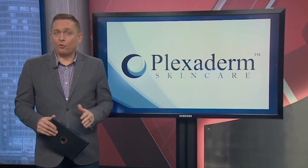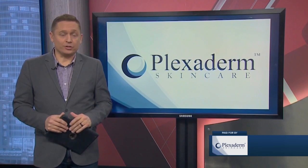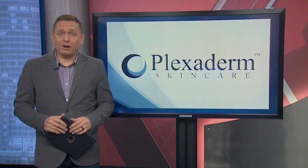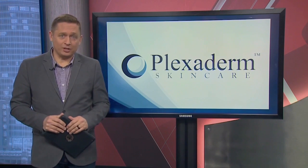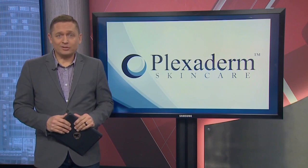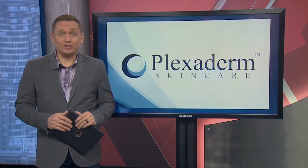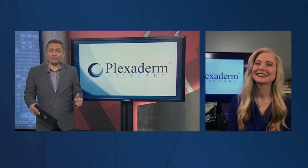Many of us have seen before and afters on social media — people getting rid of eye bags in minutes. The transformations are incredible, almost unbelievable. And today we're talking about Plexaderm. It works in minutes to reduce some of the key signs of aging. If you have wrinkles, crow's feet, or under-eye bags, get ready to be amazed. Lifestyle consultant Annette Figueroa is here to share the secrets of this amazing new technology and change the way you see yourself in the mirror.